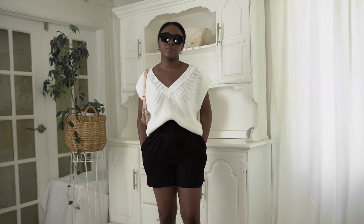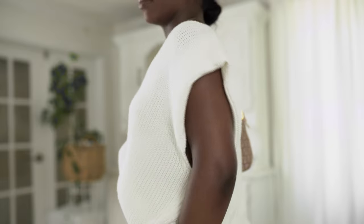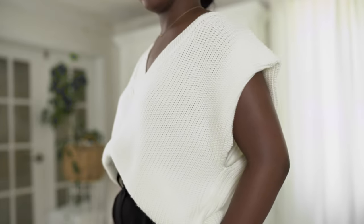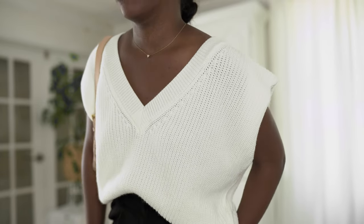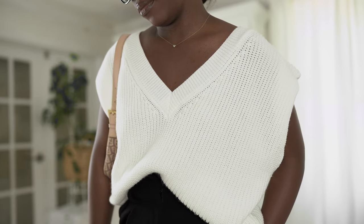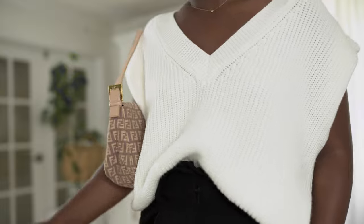The preppy trend includes a lot of collared shirts, blazers, sweater vests, boat shorts, loafers — a lot of structured pieces, kind of throwing it back to school days. I have this white vest that I picked up from Naked, and I love it. I wore this in California — it keeps me so breezy and airy. I usually don't even wear anything underneath it because the fabric isn't heavy, and that just helps me stay cool.